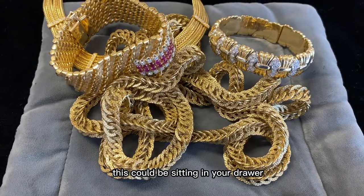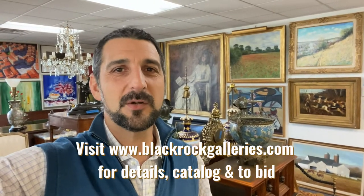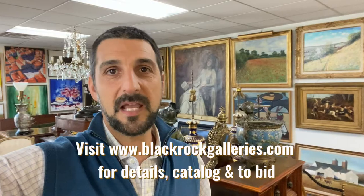Thanks for watching our video. Please go to blackrockgalleries.com, scroll through the auction. The sale closes next week — day one closes Tuesday, with more closing Wednesday and Thursday. Lots of great estate-fresh stuff. Thanks for bidding and thanks for watching.